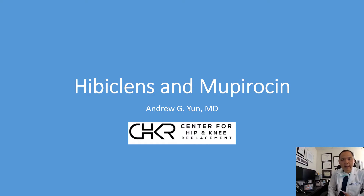Hey, Dr. Andrew Yun over at St. John's Hospital, and we're going to spend a few moments discussing one of our most frequently asked questions, and that relates to preparation for surgery and how to prevent infection.